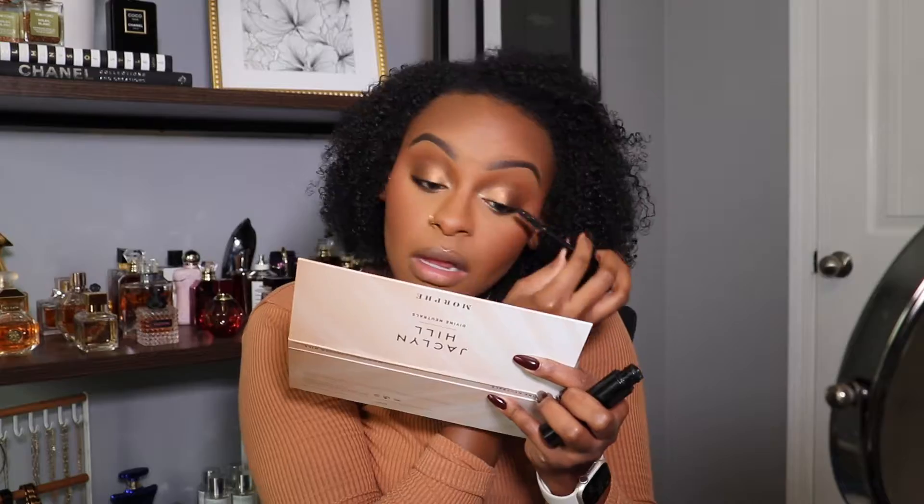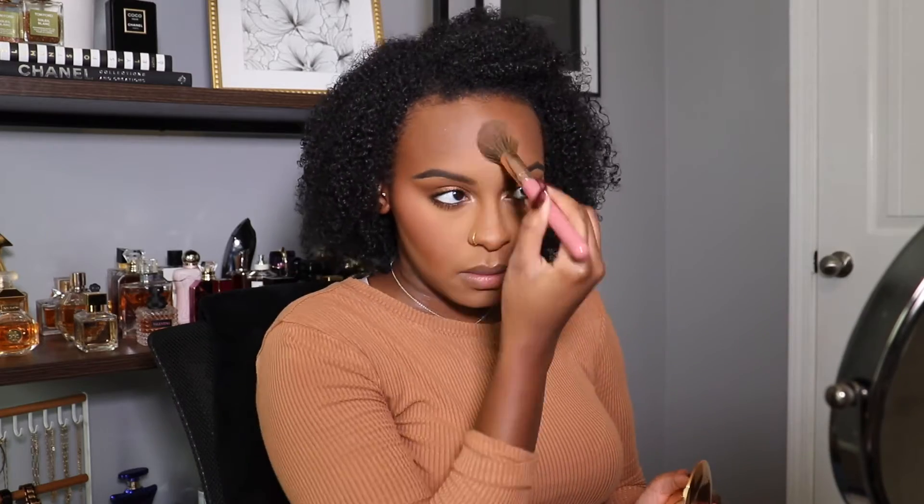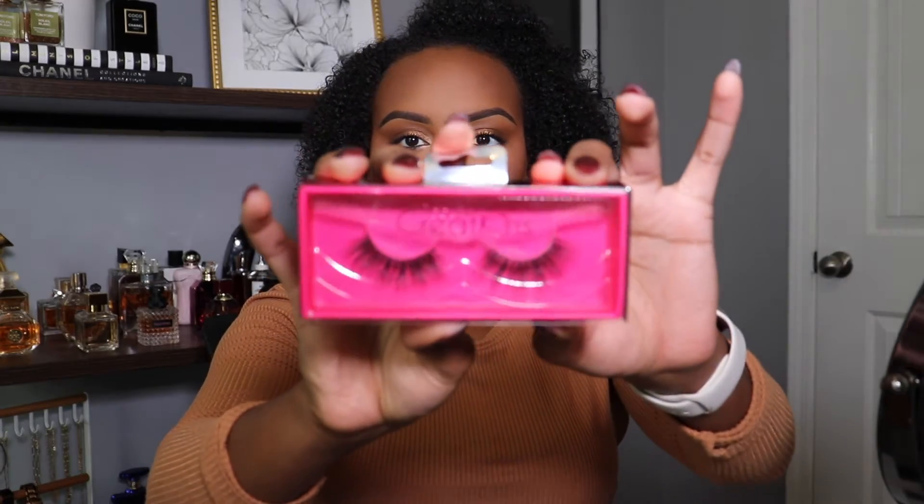Then we're gonna go ahead and use the Charlotte Tilbury Flawless Setting Powder pressed powder. I like to do this at the end of my makeup — I just go over the middle of my face to brighten it up and make it look even more airbrushed and flawless. Then we're gonna go ahead and plop on some lashes — those are the Beauty Creation lashes, my go-to lash brand.